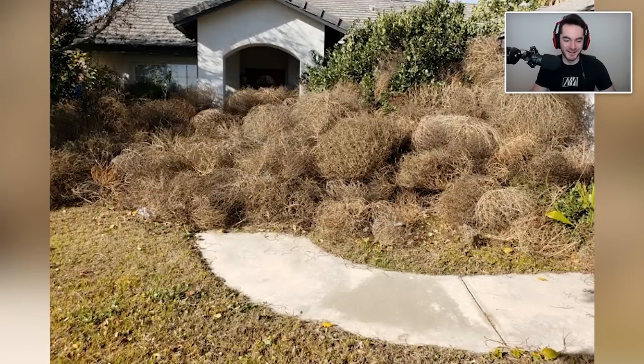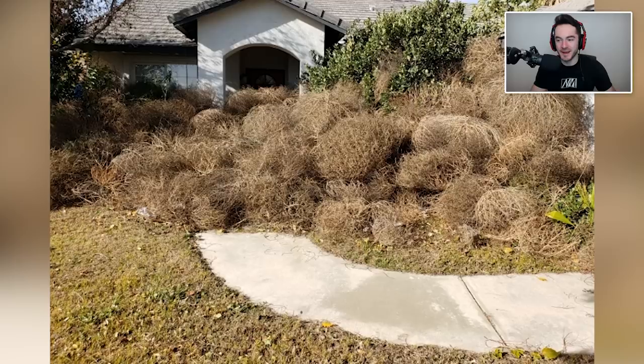These tumbleweeds that piled up in front of my brother's house. Wow, that looks annoying, I'm not gonna lie. I remember the first time I saw a tumbleweed and I realized that, wow, that actually does exist — that's not a thing that was just embellished for cartoons.